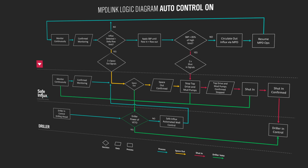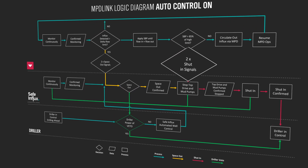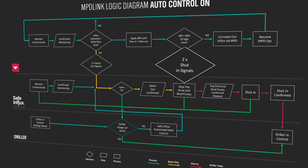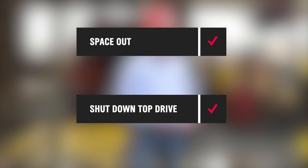If the parameters within the well operational envelope are exceeded, the Weatherford MPD system sends a series of real-time signals to the Safe Influx automated well control system, which will then commence the automated shut-in sequence: space out, shut down the top drive, shut down the mud pumps and shut in the BOP. And we are going to walk you through the steps and procedures and ultimately the results.